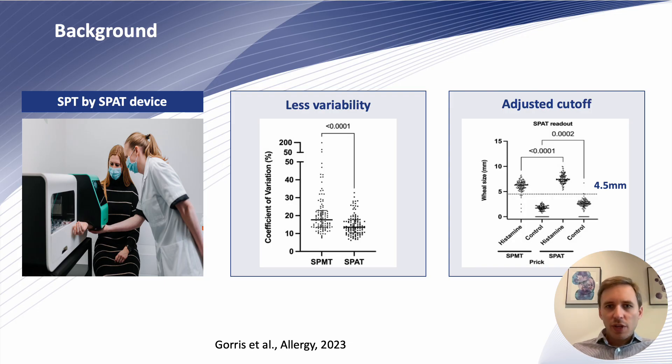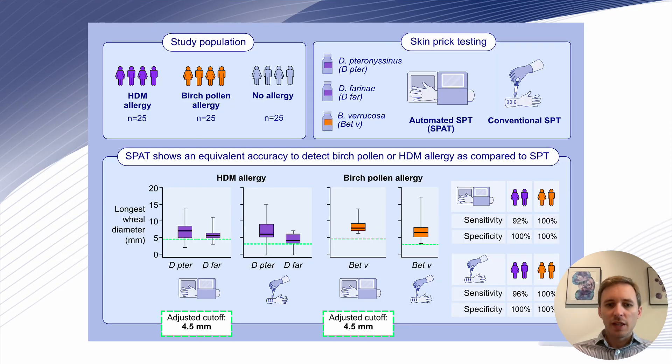Because of the use of a bifurcated lancet and the prick method, including a clockwise rotation, the absolute wheal size is larger when compared to the single-headed metal lancets. This leads to an adjusted cut-off value of 4.5 mm instead of the 3 mm that is used with manual pricking.